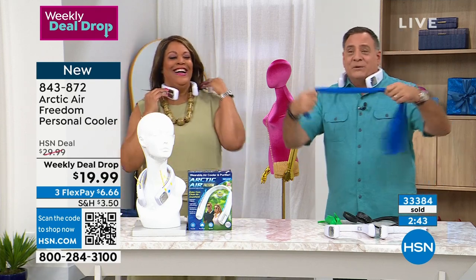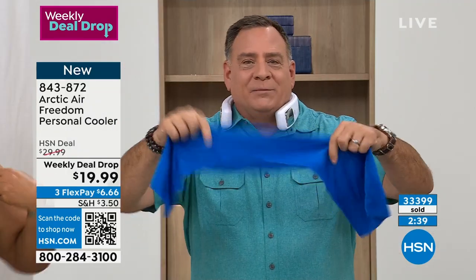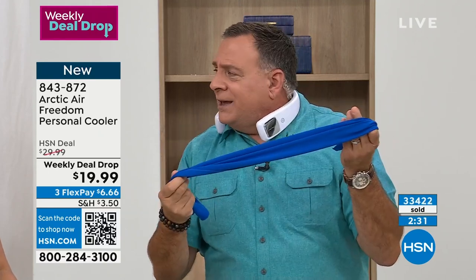Then there are these wet cooling towels — I used to wear these when I'd go out and play tennis. You wet them, snap them, and put them on. I'm not saying they don't work, they do. But here in Florida, humidity is like 200% — do you want to add more water to that situation?